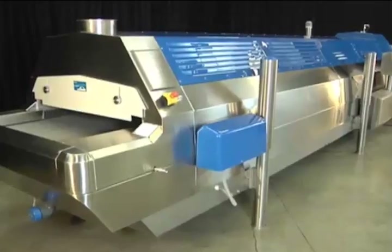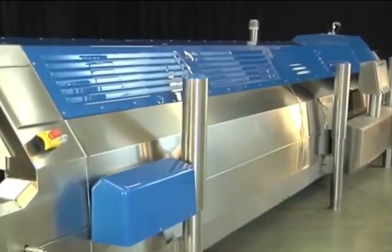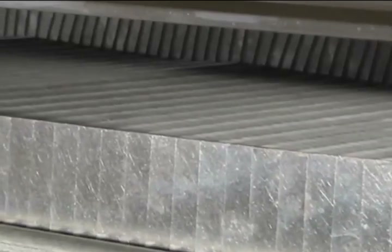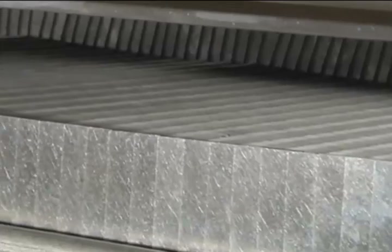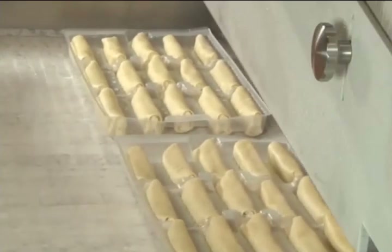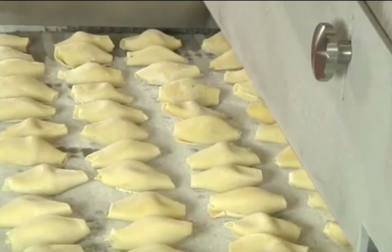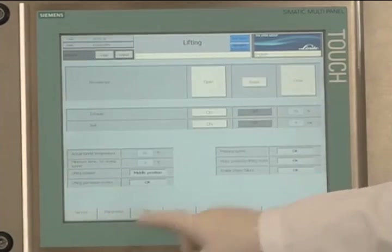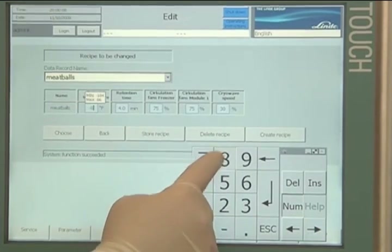The Cryo-Line CW freezer is also versatile and flexible. By simply turning the vibratory mechanism off, it can be utilized as a highly efficient straight-line belt freezer that can process flat product either in trays or bare on the belt. The system features simple menu-driven control that allows the operator to set all freezing parameters via an on-screen recipe for each type of product.